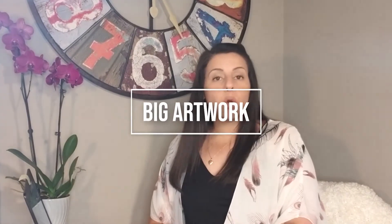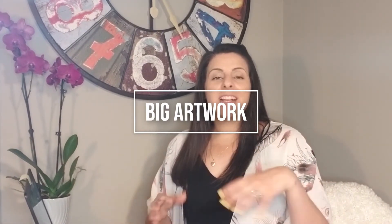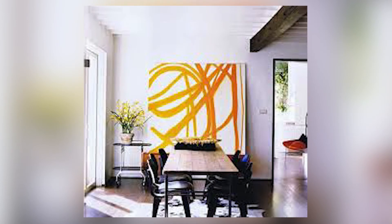Tip number eight: go for a big piece of artwork. Sounds counterintuitive — you've got a small space — but getting that one really large piece in the space will actually make it feel bigger than it is. If you've got neutral colors on the walls and everything blends away, and then you have that one statement piece, it really helps make a small space feel very well designed.